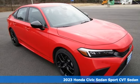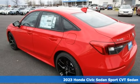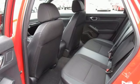Here's a new 2023 Honda Civic Sedan. The Civic has a long history of excellence and of constantly moving forward. It comes with all the amenities you need.